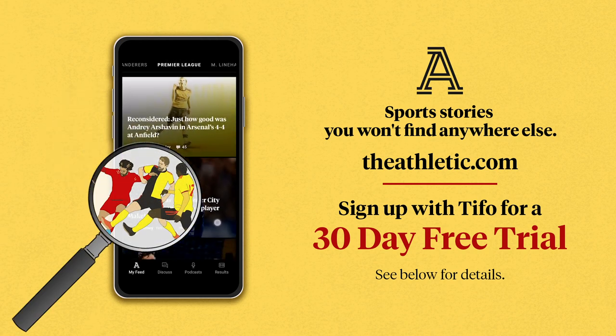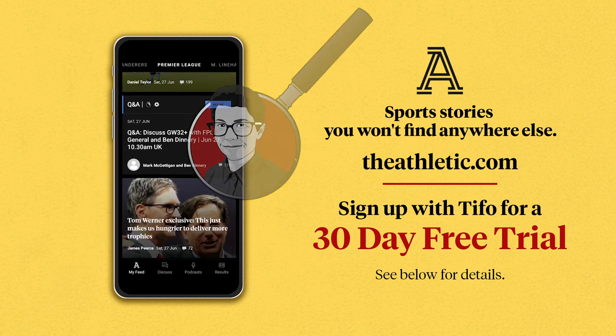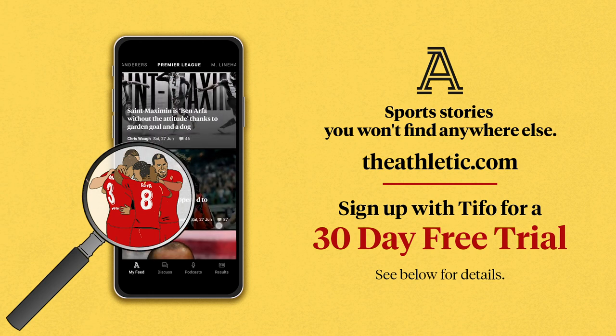And that's not to mention hundreds of journalists dedicated to 10 other sports. So check it out for free by visiting theathletic.com/tifofootball, and thanks for watching today's video.